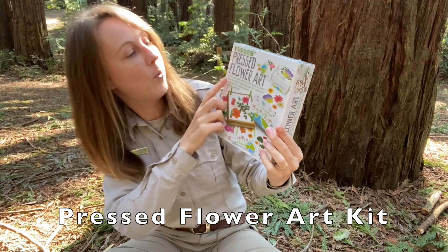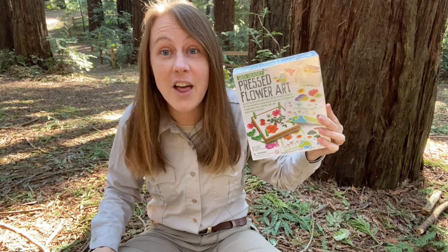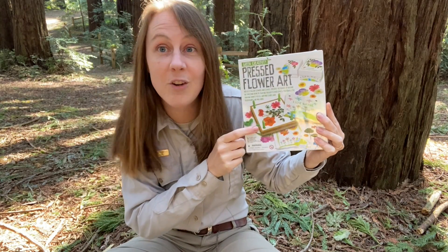While you're out in nature, you might also discover things that you want to preserve and keep. So we have a pressed flower art kit. Now you don't have to just press flowers — you can also press leaves and other things that you find in nature. Just don't squish anything that's still alive. That's really important. And you can make art and preserve these different things.